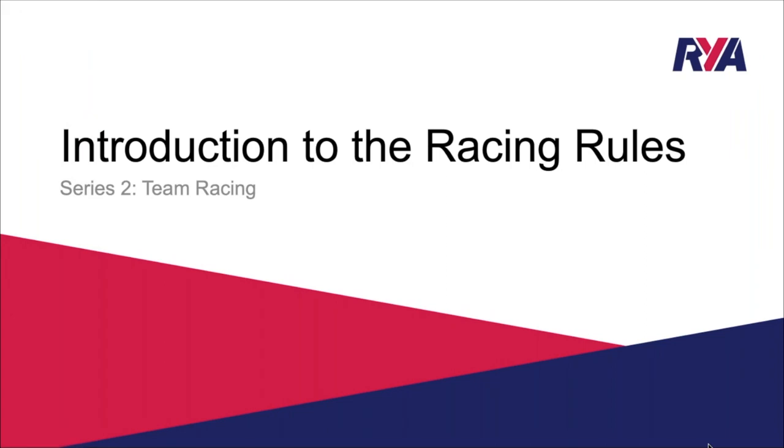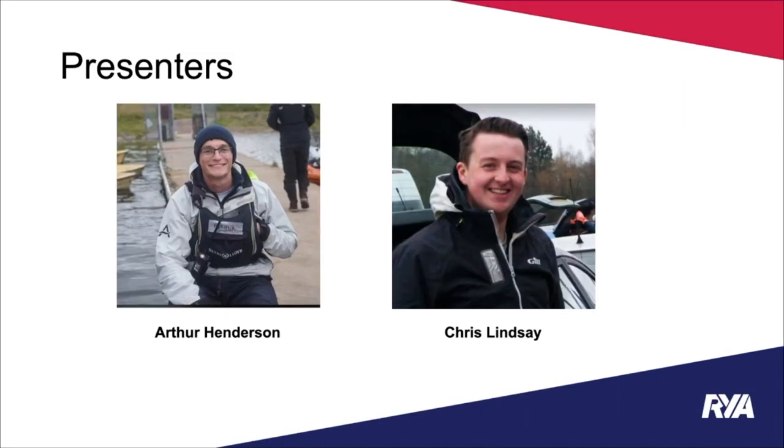Hello and welcome to the latest in the RYA's introduction to the racing rules series. This episode is going to focus on team racing. I'm Arthur Henderson, an experienced team racer who got really stuck into team racing at university and has kept going since, racing whenever and wherever I can around the country and abroad. I'm really pleased today to be joined by Chris Lindsay.